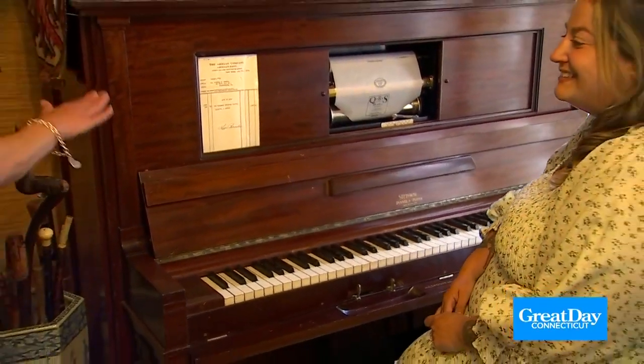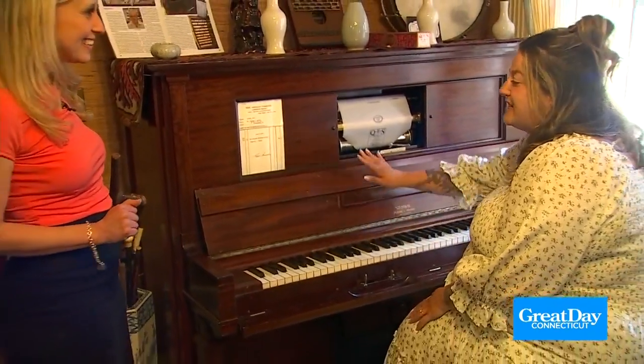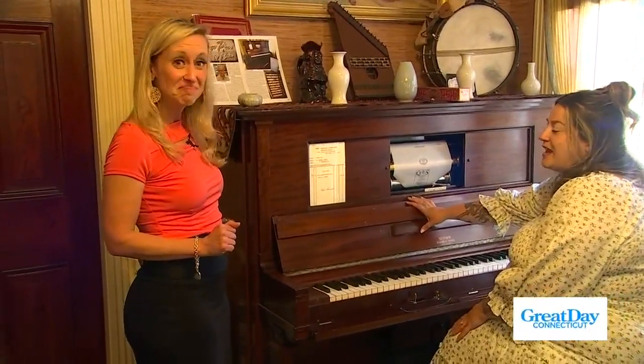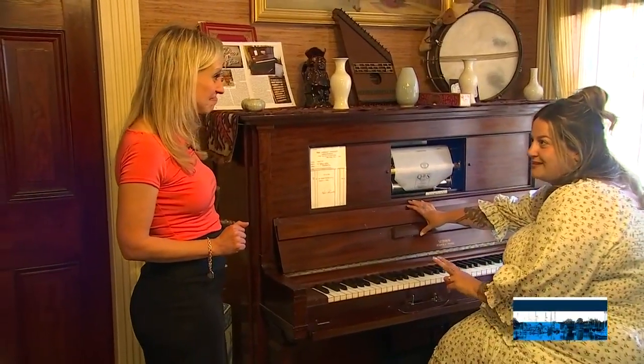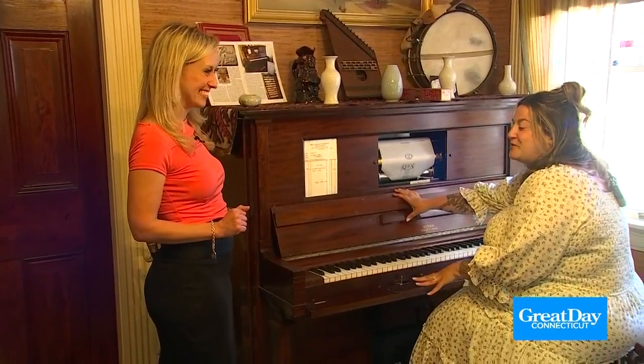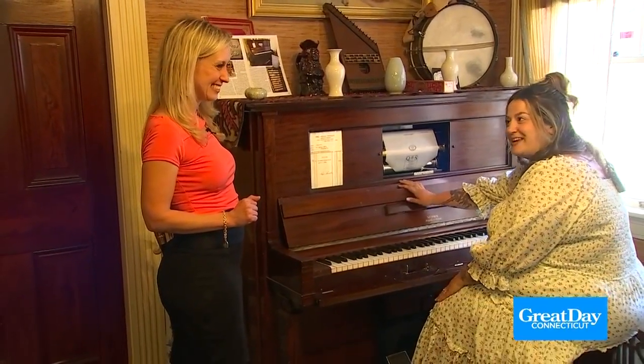Tell me a little bit about it. So this is an original Steinway player piano from 1913. Bradley Barnes paid for it in two installments because he wanted to be sure that it would work when he got it, which is why we still have the box that it came in — in case we need to return it.